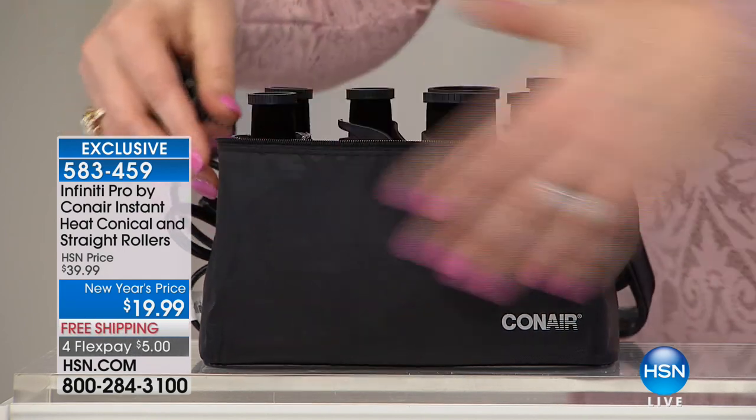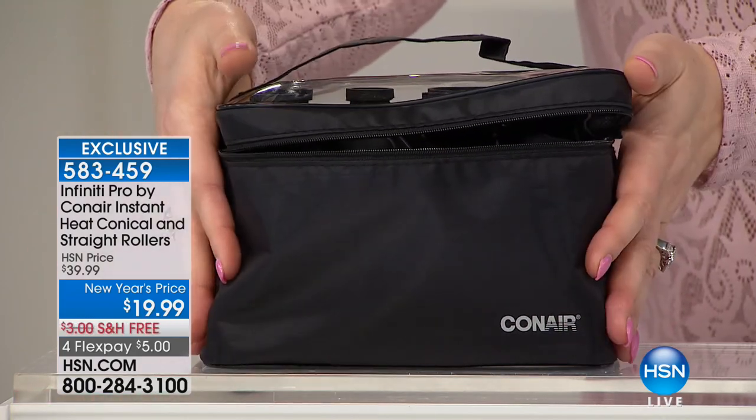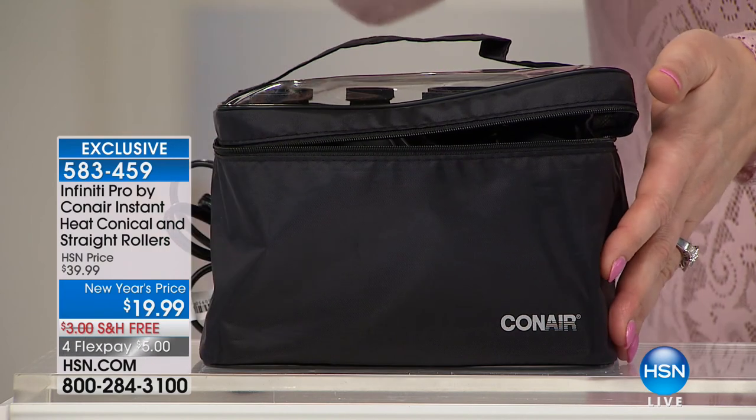You're also going to get the carrying case included. It's lightweight, easy to take along with you, portable, and compact. And not for $39.99 — we're going to take 50% off our HSN price, offer it with free shipping and handling, and add in flexible payment. Those flexible payments are $5 on four monthly installments on your credit card.